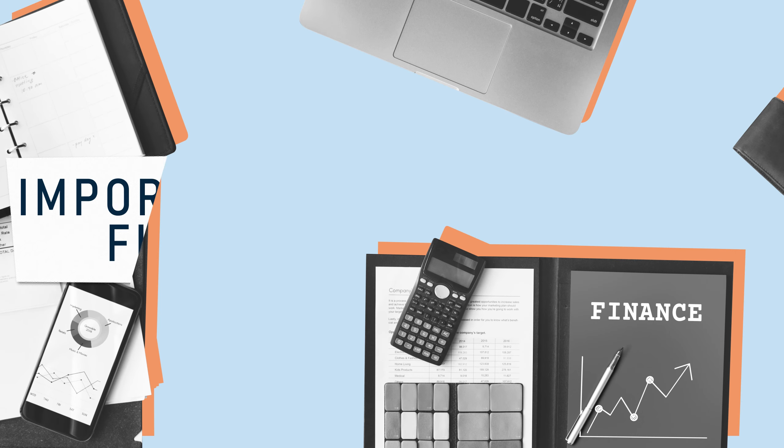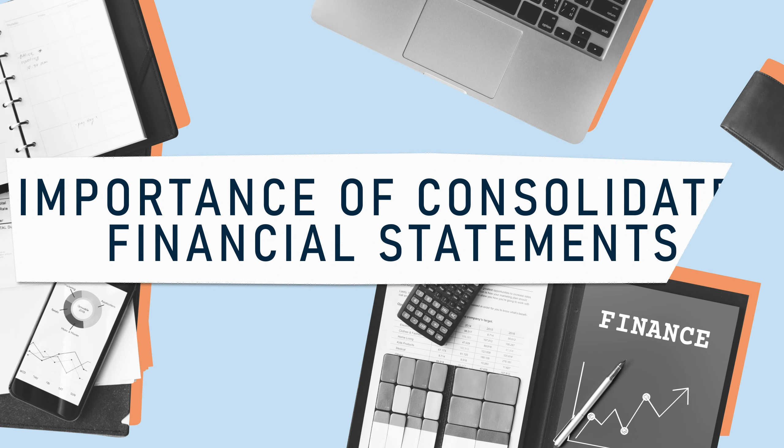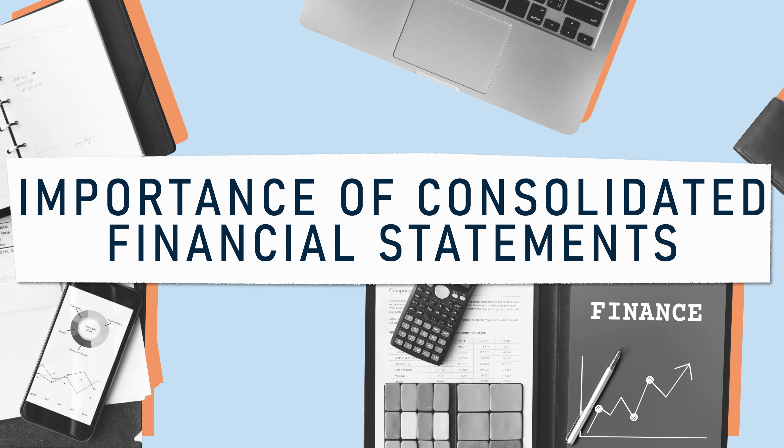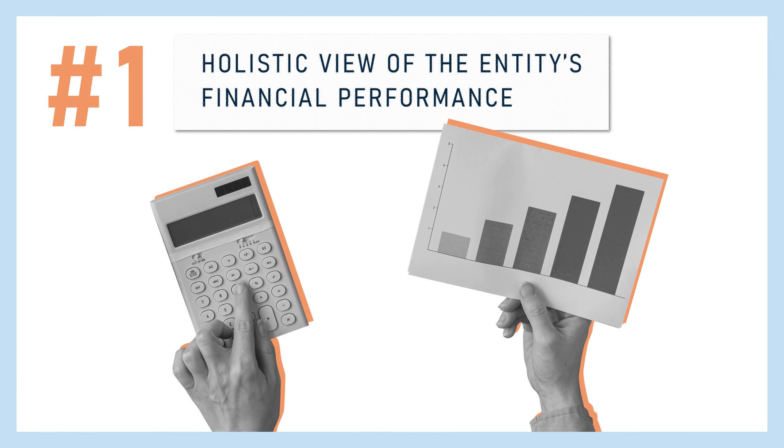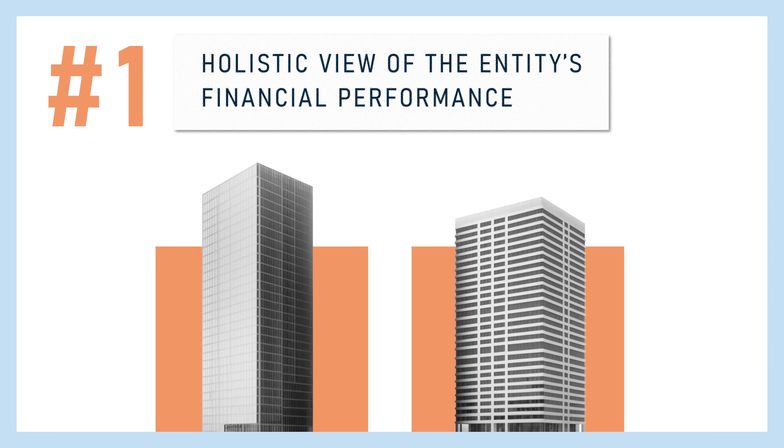But why exactly do consolidated financial statements matter? Here are some of the reasons. First, it gives a holistic view of the entire group's financial performance. Key stakeholders can use it to review the financial status of the entire entity as a whole and on a granular level, allowing them to identify the best and worst performing business units.